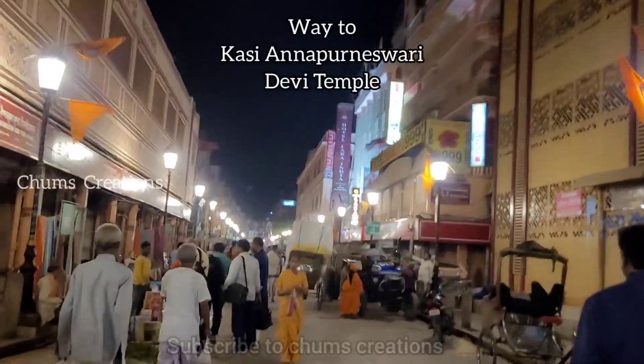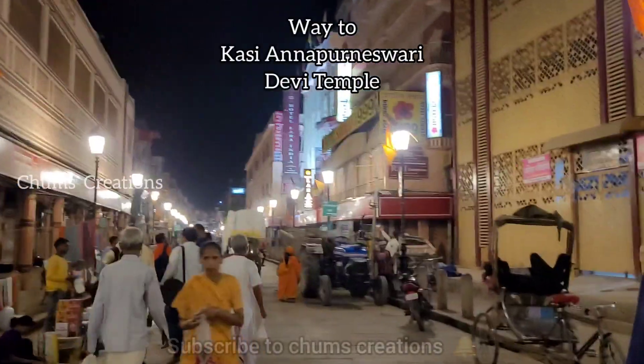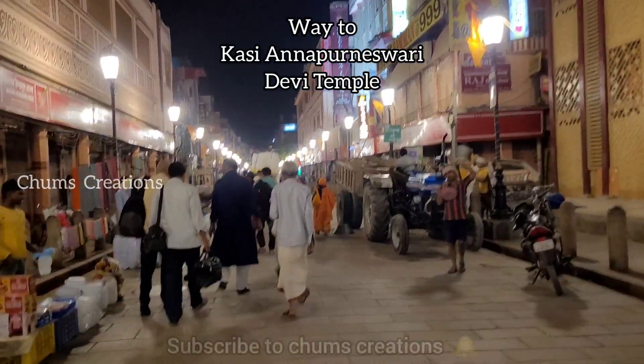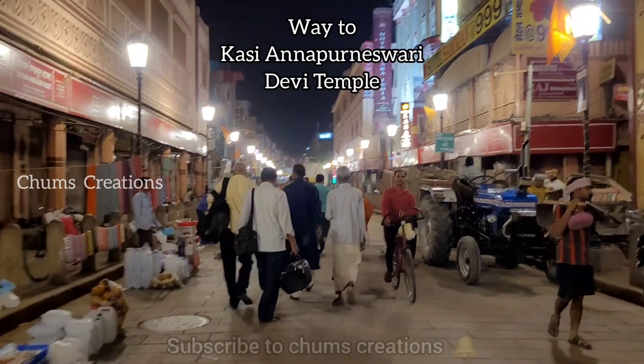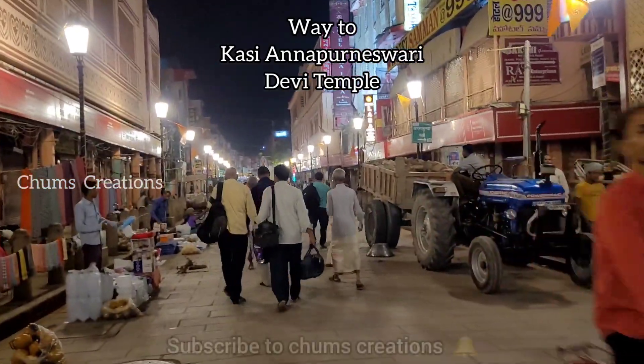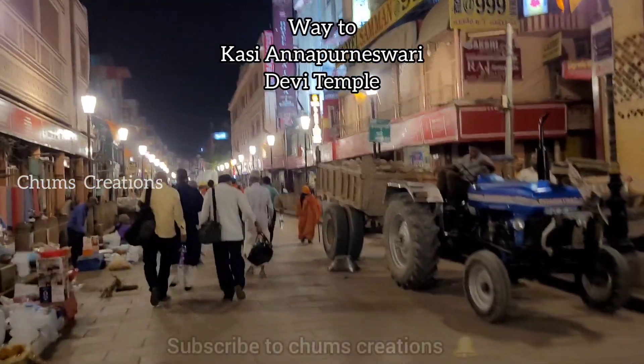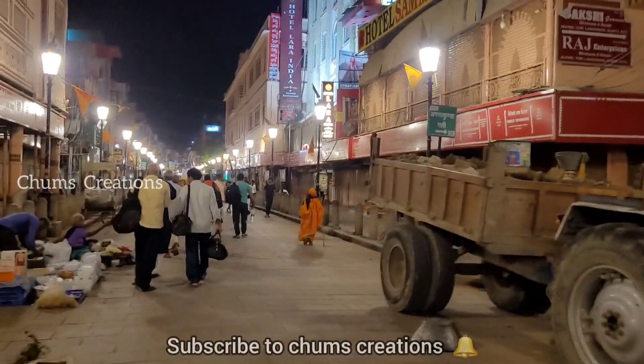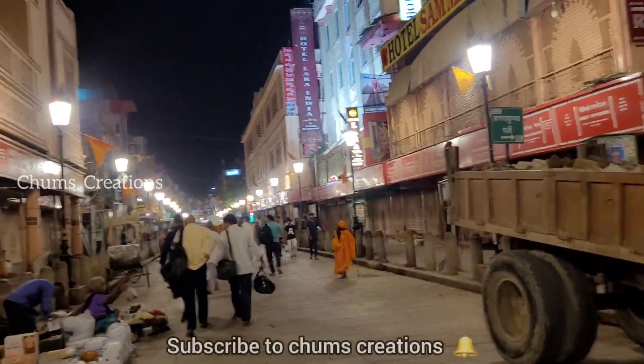This is gate number 2. The gate is 400 meters down. This is the gate of Anakuna Devi. This is the first place of Kashi Vishalakshi, which is the one I have in the next place. Actually, this is the first place.